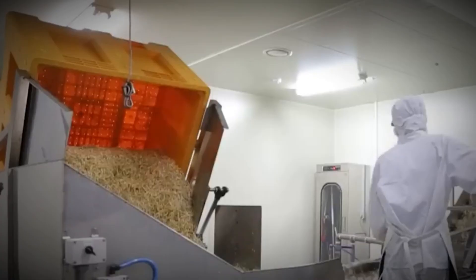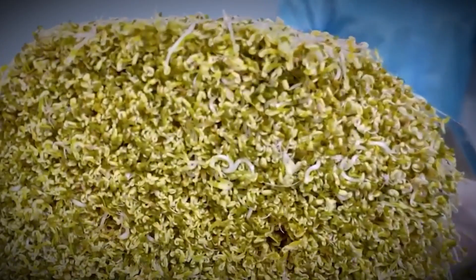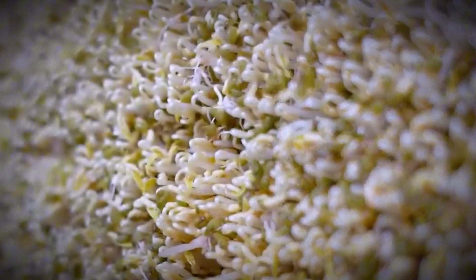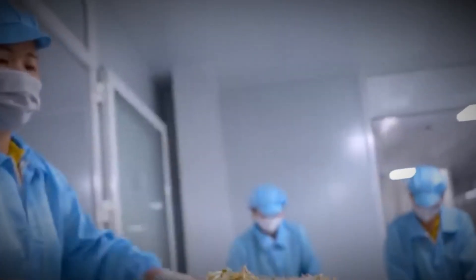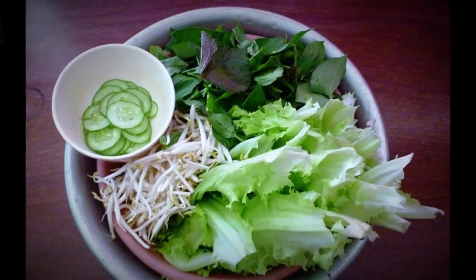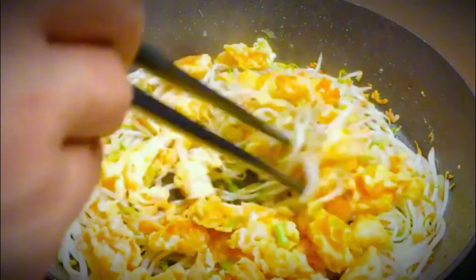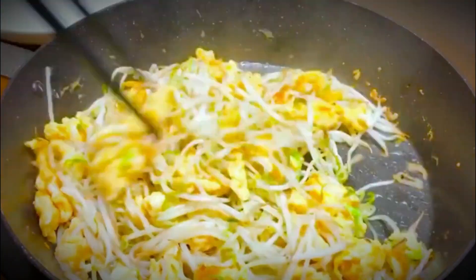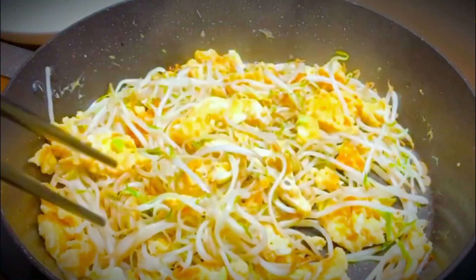The entire process is a marvel of modern food production — beans grown without soil, thriving in water and air, yielding massive quantities of sprouts in record time. The result is a food that's not only versatile and delicious, but also incredibly nutritious. Bean sprouts are staples in many Asian cuisines, bringing crunch and freshness to soups, salads, stir fries, and noodle dishes.